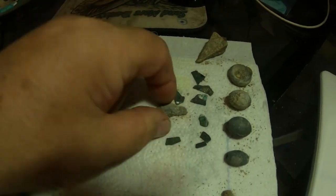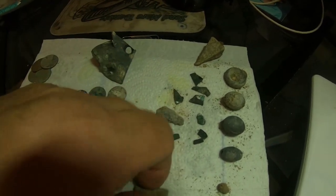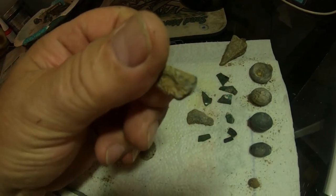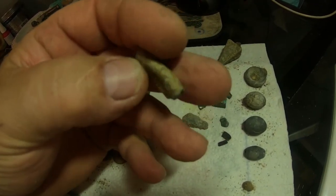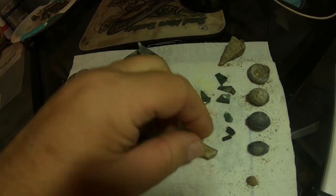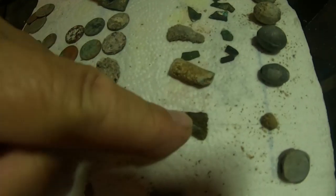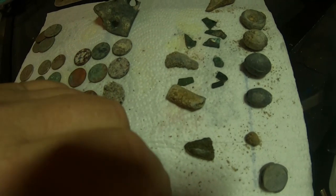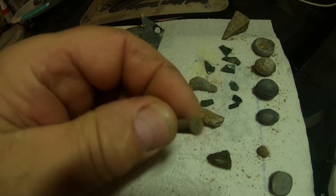Shipwreck sheathing — little bits of it. This one I'm not sure about; I thought it was a bullet casing but it doesn't have an end on it, so I'm not sure what that is. That's another piece of either sheathing or iron — not sure. And there's a .22 shell.